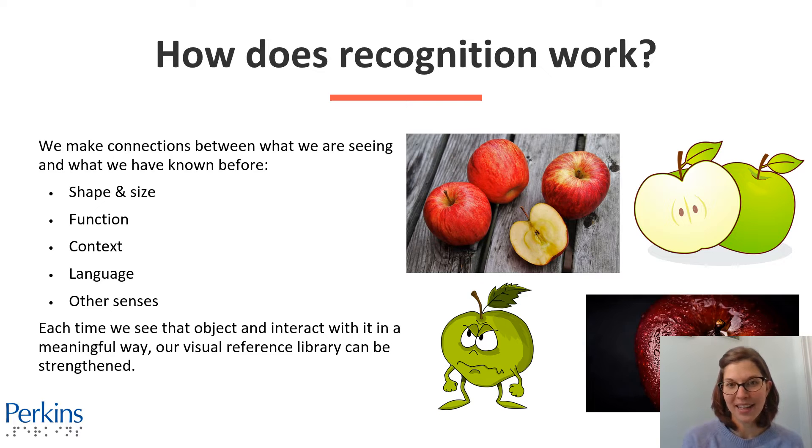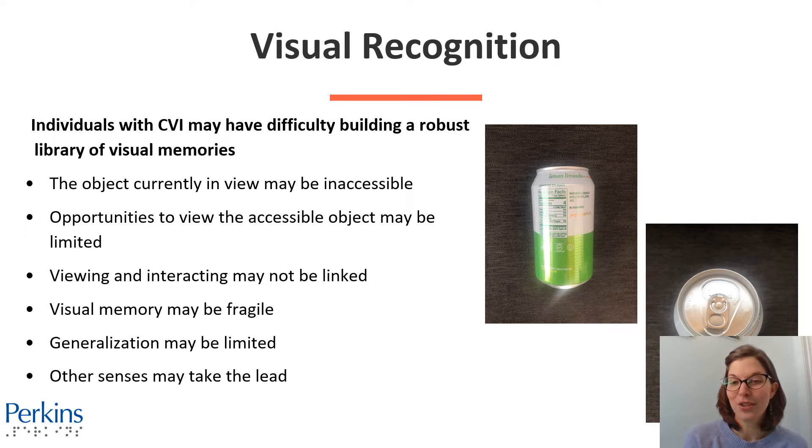For individuals with CVI, this might be a bit harder for them. Individuals with CVI may have difficulty building a robust library of visual memories. Here are some of the reasons why. The object currently in view may be visually inaccessible.